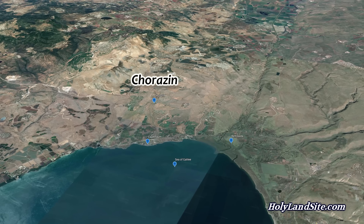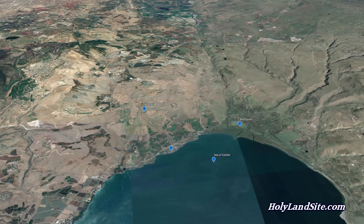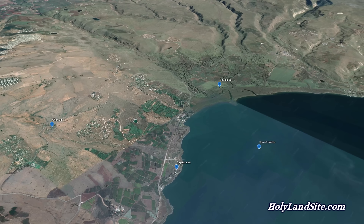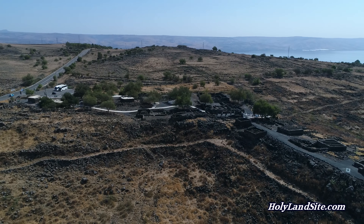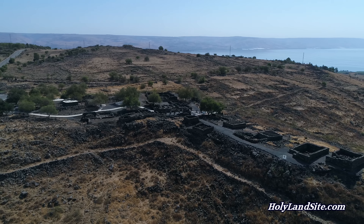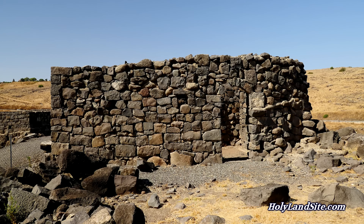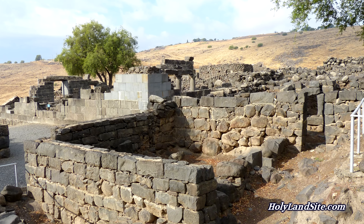Chorazin, also pronounced Chorosim, is located about two miles or three kilometers north of the Sea of Galilee. From Chorazin you can see the Sea of Galilee, Bethsaida, and some of Capernaum. It's located a little off the beaten path, up on a hill away from the Sea of Galilee. It was built out of black basalt stone, which was common in the Galilee area. The construction of the homes in Chorazin are quite well preserved and show how the home where Jesus lived in Capernaum might have looked.